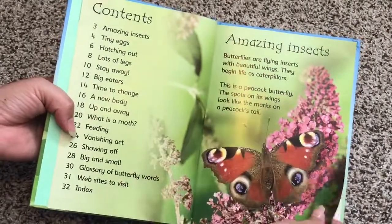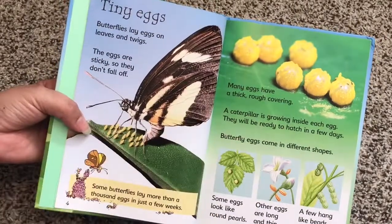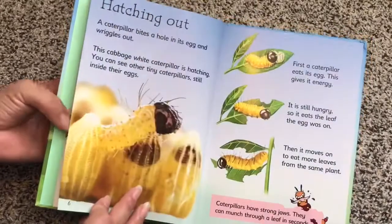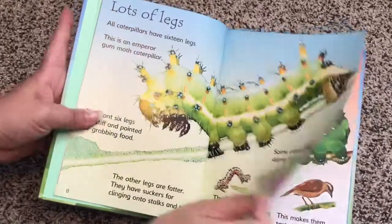Each section has a title. It has a nice variety of illustrations and photographs. As you can see, there are nice chunks of information so it's not too overwhelming for kids.